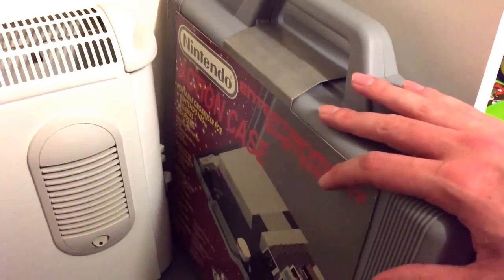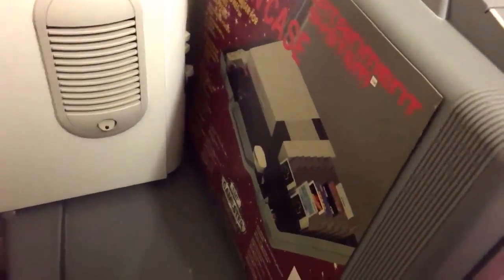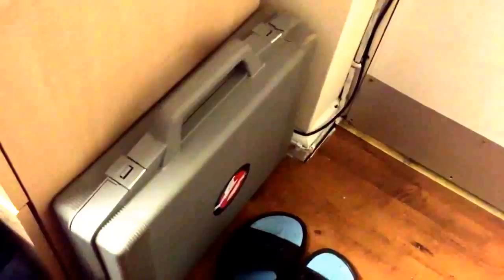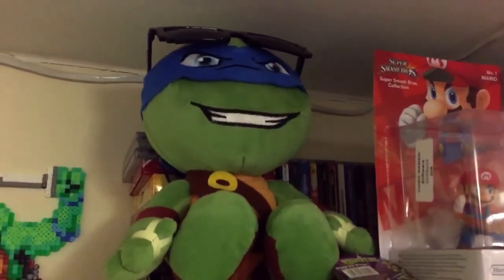I've got a brand new NES carry case — a storage case to store your NES and some games. I've also got another one here which actually has a Nintendo in it with some games. This is kind of what I take to friends' houses or to conventions, and yes, set it up in a hotel. That is by the door ready to go whenever I need it.